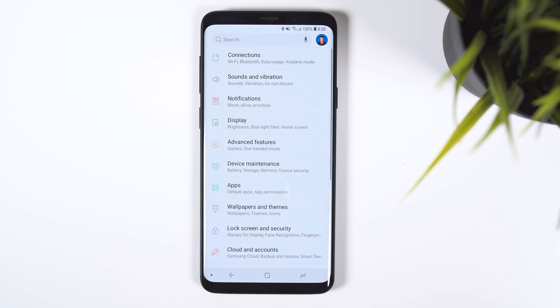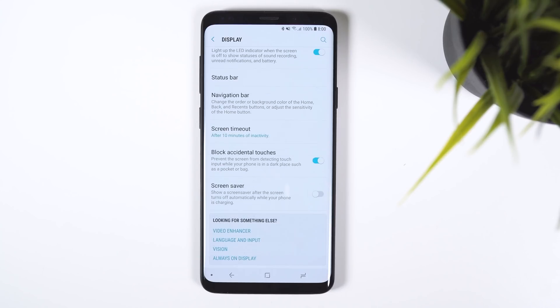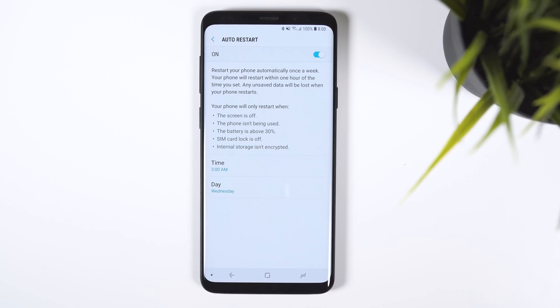If we jump into the settings, the main page now has a full search bar at the top. The about phone menu has been revamped, letting you see your phone number, model number, serial, and IMEI. In the display menu, there is a new option labeled block accidental touches, which prevents the screen from detecting touch input when your phone is in a dark place such as a pocket or bag. Within device maintenance, you can now have the phone auto restart once a week.